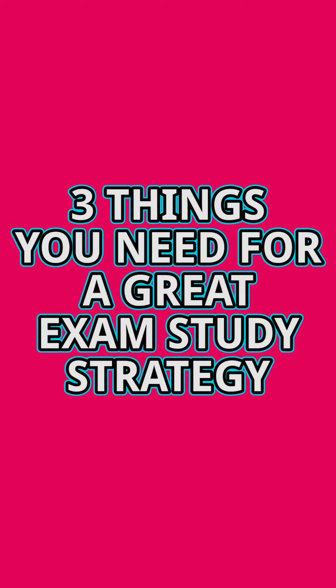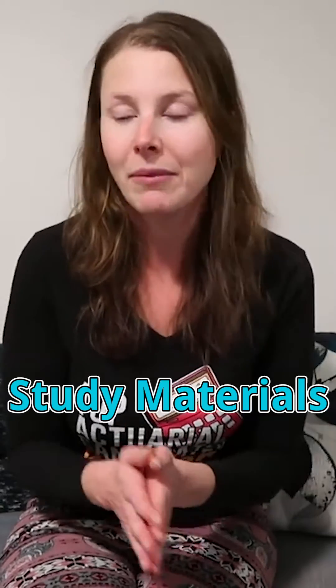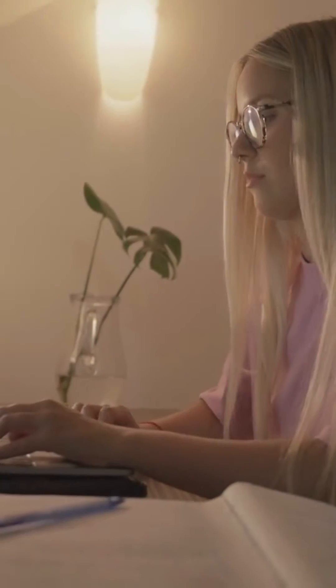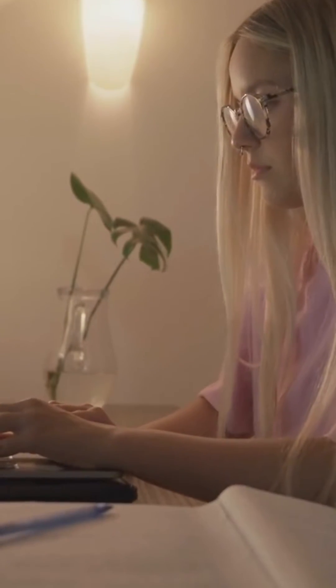There are really three things you need in order to create a great study strategy for yourself and to pass an actuarial exam. The first thing is study materials. Study materials are going to teach you all the concepts that you need to know for the exam. They also often have a lot of practice problems so that you can practice doing exam questions before you get to the real exam.